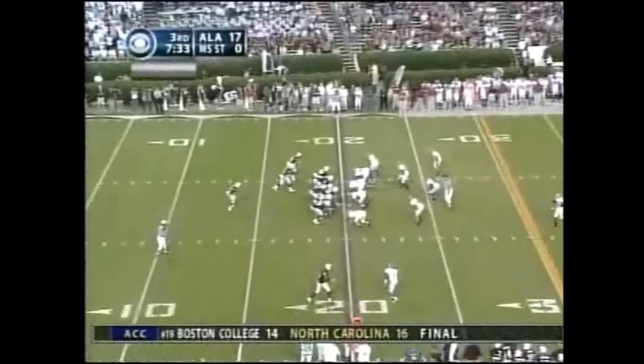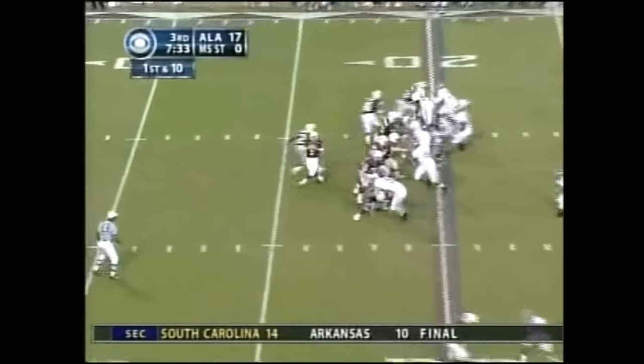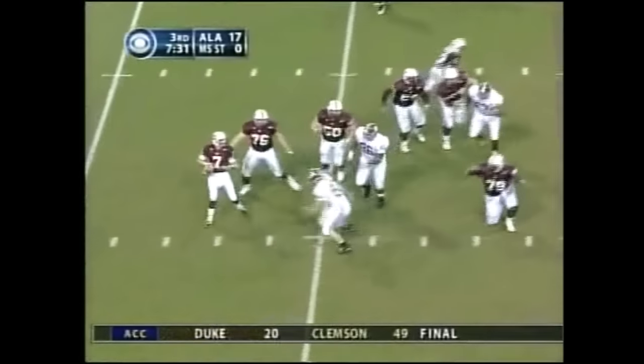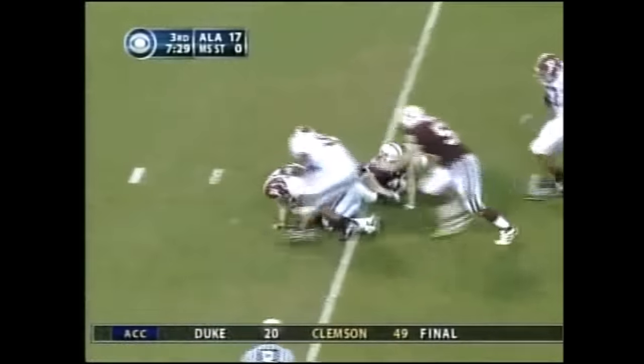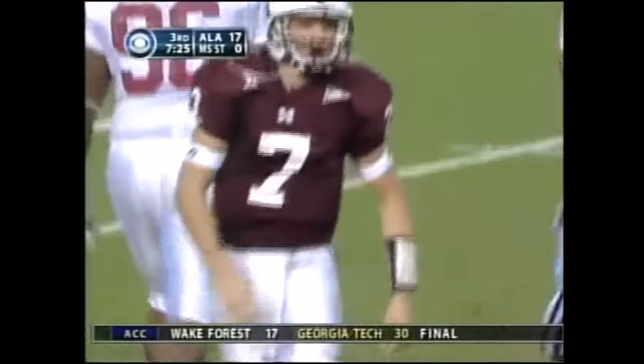Touchback. Michael Hennig, redshirt freshman at quarterback. Chris McNeil, the center. Dances up to the right, uncovered — and caught and dropped. So things are going south for the Bulldogs here.